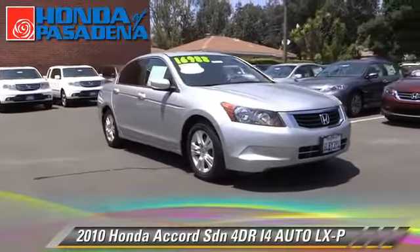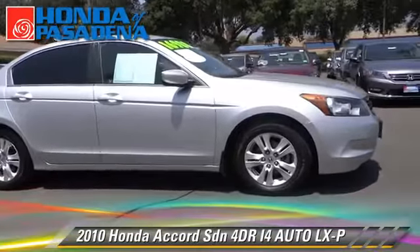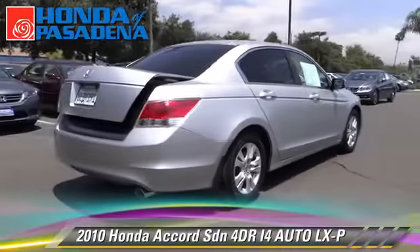The 2010 Honda Accord LXP. With an automatic transmission, this front-wheel drive sedan, with fewer than 35,000 miles on the odometer, is well equipped.